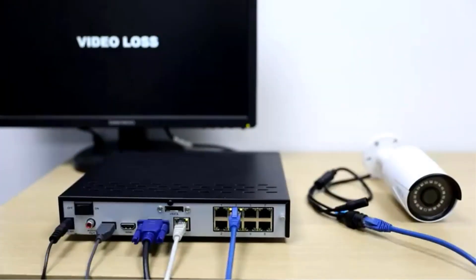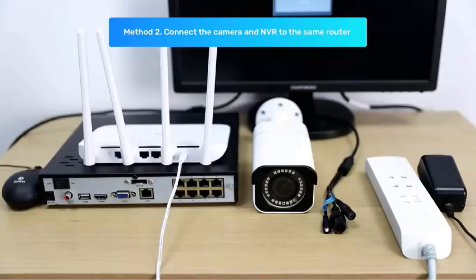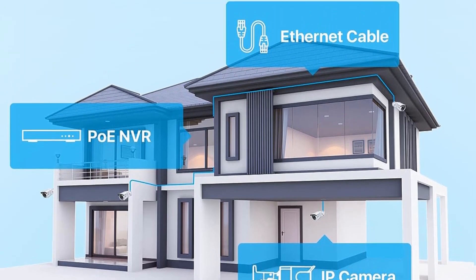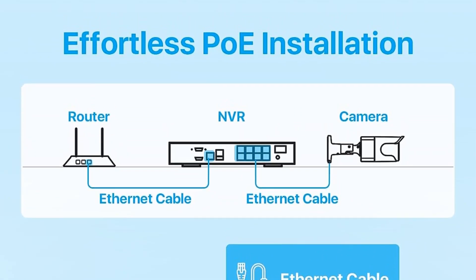Equipped with a CMOS image sensor, the cameras in this system can capture more light, resulting in improved color reproduction, contrast, and low-light performance. This ensures that you get clear and detailed footage even in challenging lighting conditions. The system also offers impressive night vision capabilities, with up to 100 feet of visibility in total darkness and up to 200 feet in ambient light.